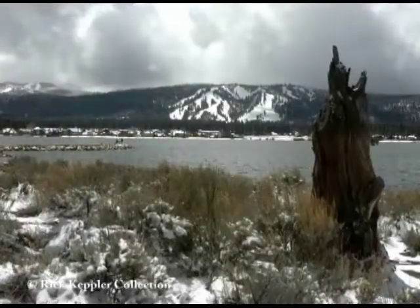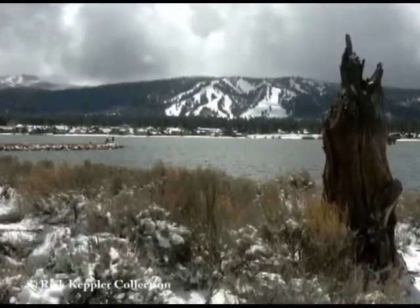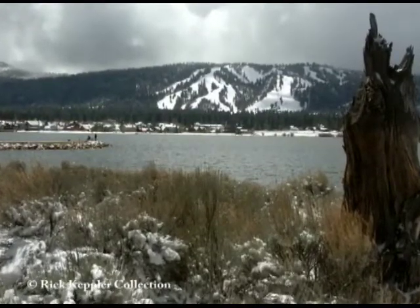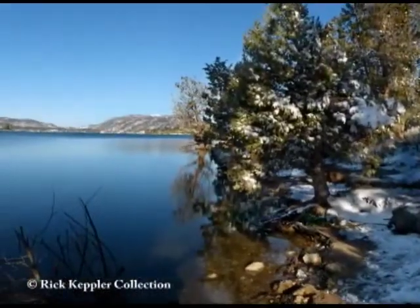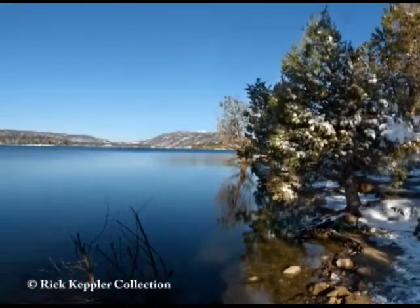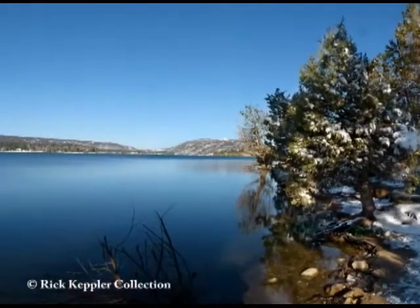Recent scientific studies show us that because of geological uplifting and plane shifting along deep underground fault lines, the topography of our Big Bear Valley 20,000 years ago was completely different than it is today. High water marks along the south shoreline show that Big Bear Lake was 65 feet higher back then, and that Big Bear Lake and Baldwin Lake were once combined to form one large body of water.